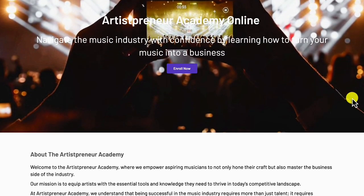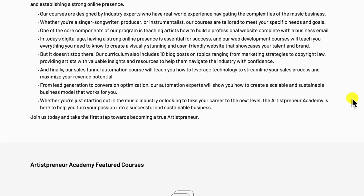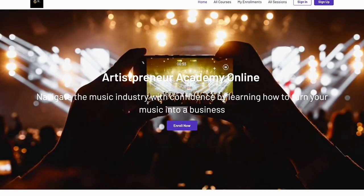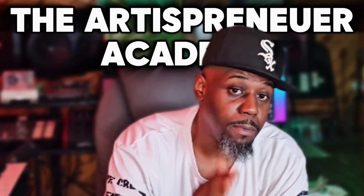If you don't know how to register your business or even open a business, I have an online academy coming up called the Artistpreneur Academy, where we can help you register your business, get your EIN, get your bank account, get your virtual address, get your virtual phone number — get you all set up as a real legit business. That way when you start making money, everything is in place and you maximize on all your profits and earnings wherever your music gets played.